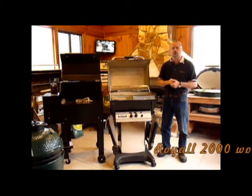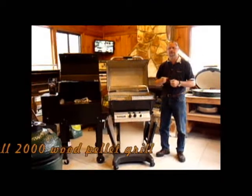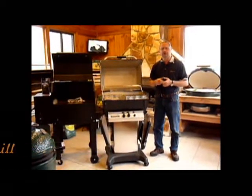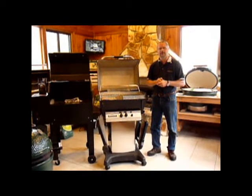Also to our right here is actually the Royal Pellet Grill. This grill is very versatile — you can use different flavors of pellets, from hickory to cherry to apple. These are some of our selections we have here at Fireside Park.